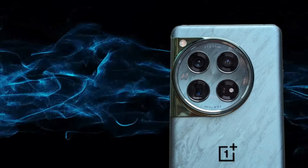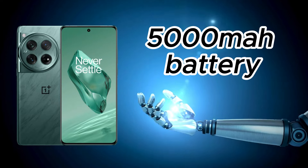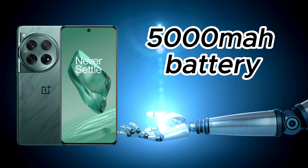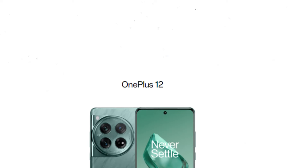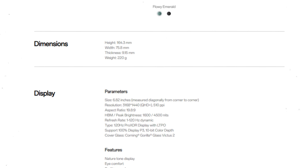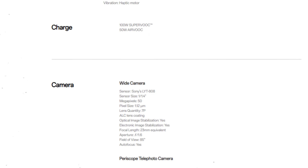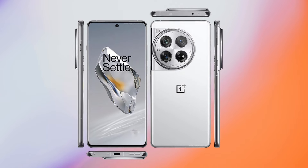First off, let's talk about staying powered up. The OnePlus 12 is a battery beast, boasting a hefty 5400mAh battery. What's even cooler? It's got 80W SUPERVOOC for wired charging and 50W AIRVOOC for wireless. You're getting back to full power super fast, keeping you in the game without missing a beat.